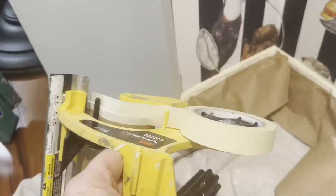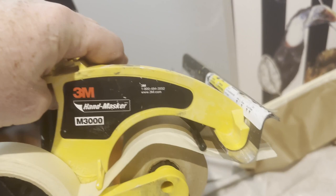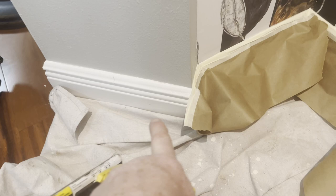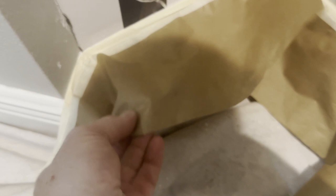This is a hand masker. I'm going to mask this off with tape, which will spool off masking paper as well, so that not only is the trim covered but it will shade and cover the area.